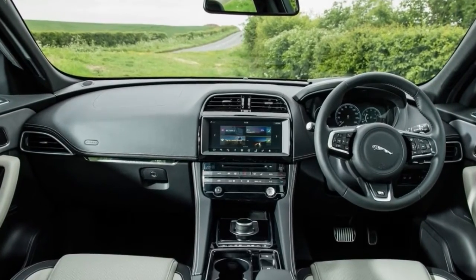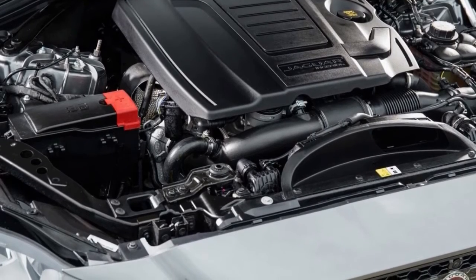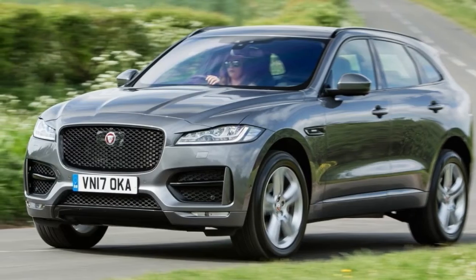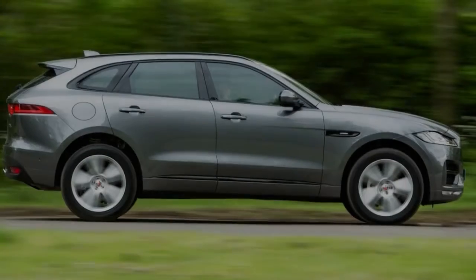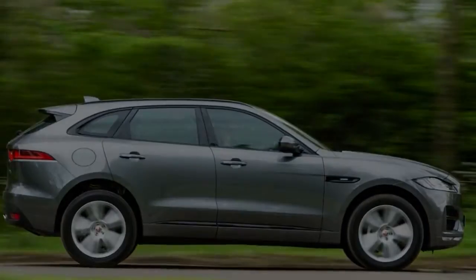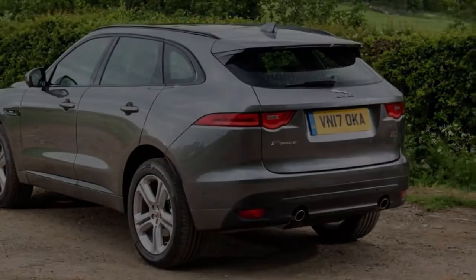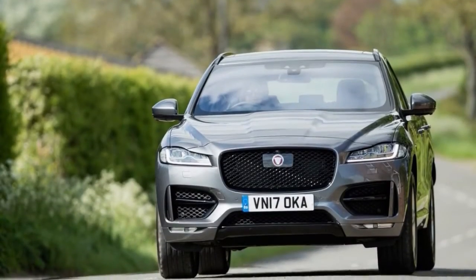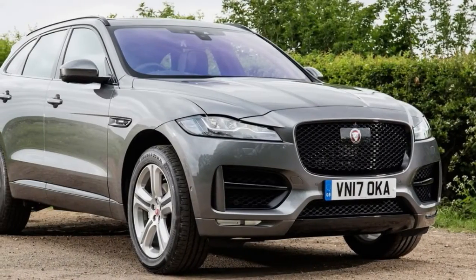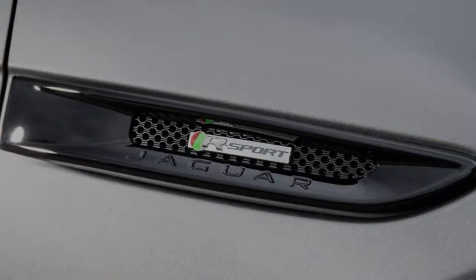For this situation, it's the 247bhp 2.0L 4-barrel turbo badged 25T. It's the slightest effective petroleum you can get in the F-Pace, opening underneath a 296bhp 2.0L that additionally observes benefit in the F-Type 4-cylinder, and the fruity supercharged V6 with 375bhp in the event that you support the green pump. All F-Pace 25T models are specced with all-wheel drive and the pervasive ZF 8-speed gearbox.